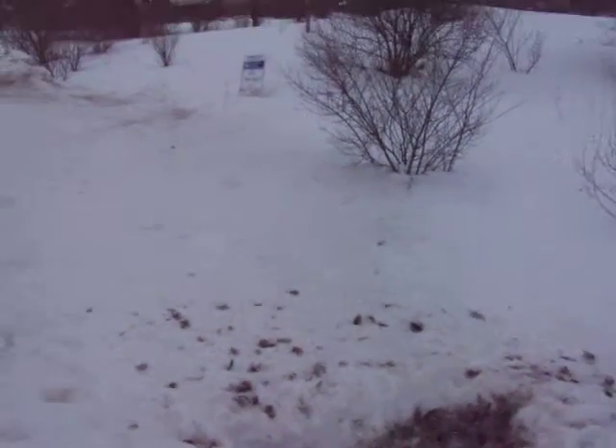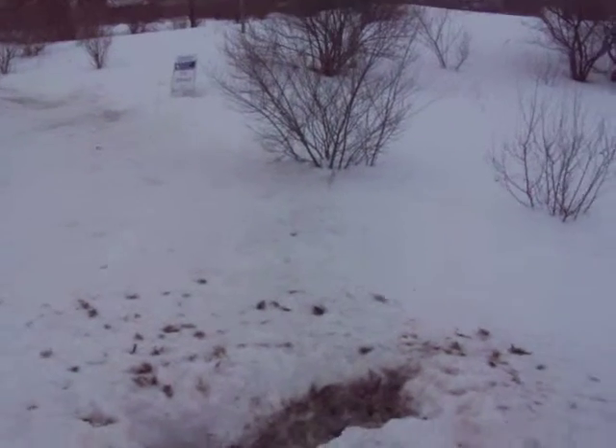That's how animals survive in the frozen tundra. Peace out.